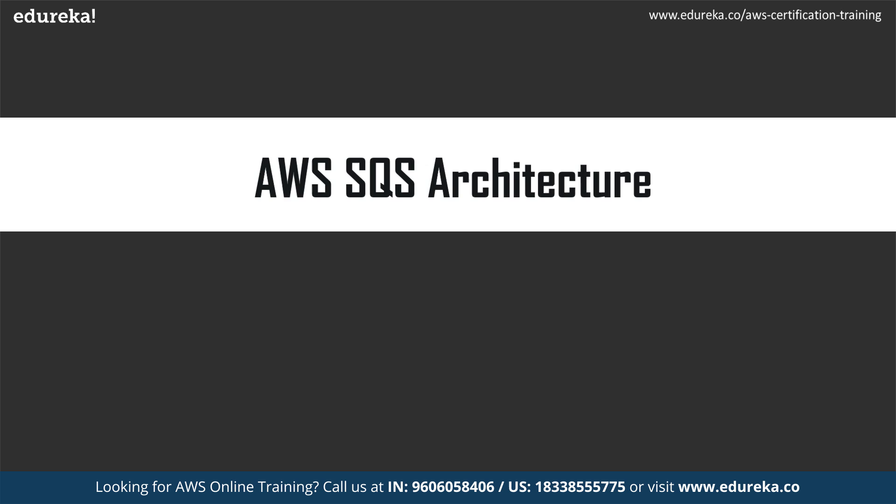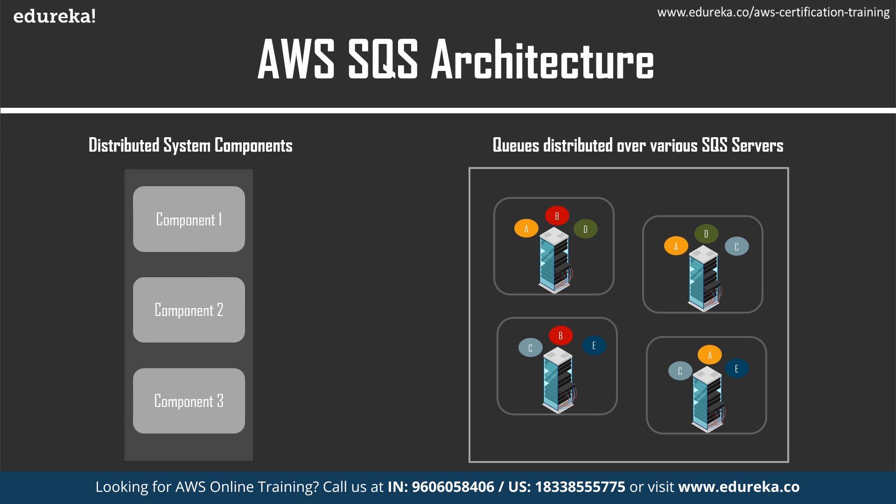Now let us understand the architecture of SQS. In this diagram, on the left-hand side there are three distributed system components which perform different tasks, and on the right-hand side there are messages in the queue stored across various SQS servers. Let's say component one, after completing its task, sends a message to the queue. That message is stored not just on one server, but across various SQS servers. Component two is then notified that there is a message in the queue and can pull it.